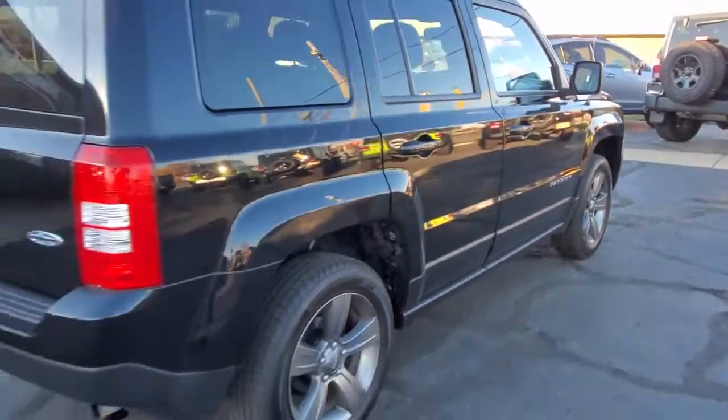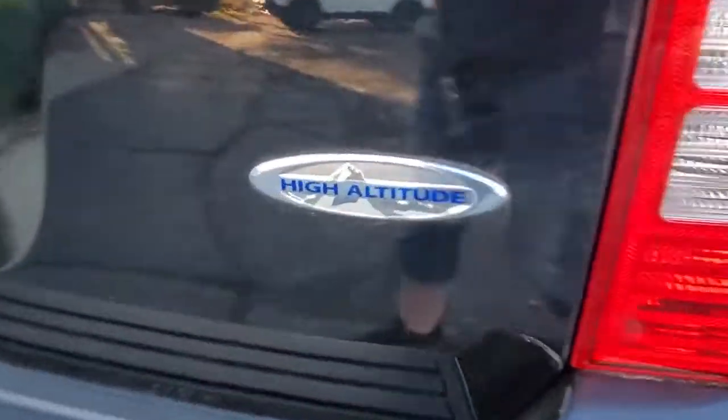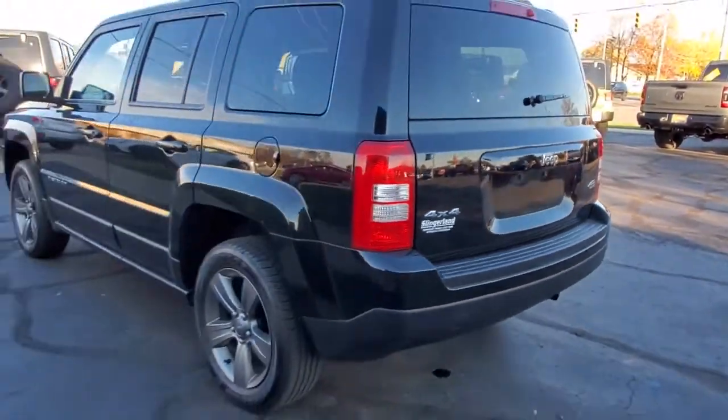Answer the call to adventure in this well-equipped Patriot. Spacious, versatile, and affordable, this iconic compact SUV is ready to take you where you want to go.